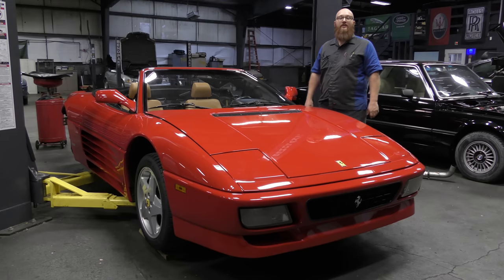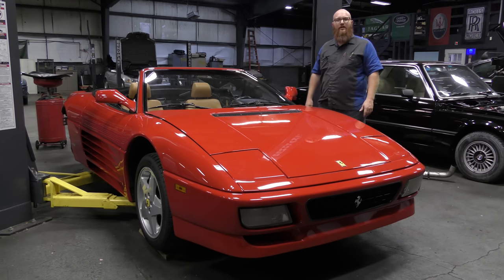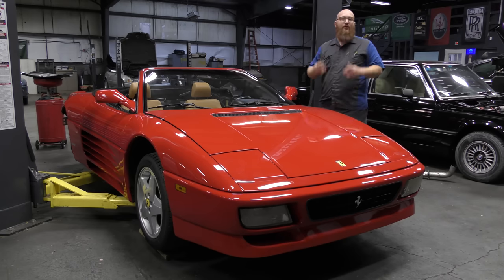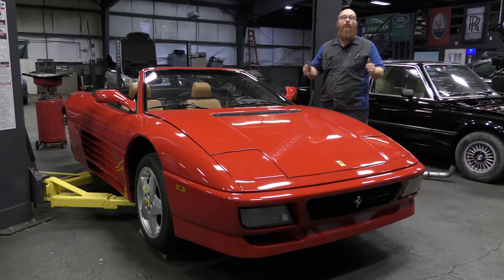This is a 1994 Ferrari 348. It looks similar in the front to a 355, but this is the predecessor to the 355 — the 348. Many of you have watched Hoovy's Garage and know that he had a black 348 with a hundred thousand miles on it, and it rarely ever broke or gave him any trouble.